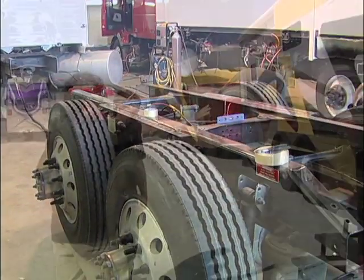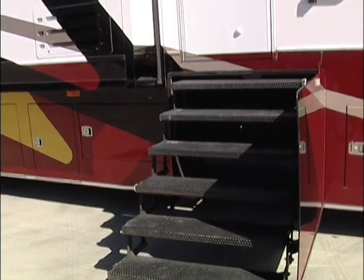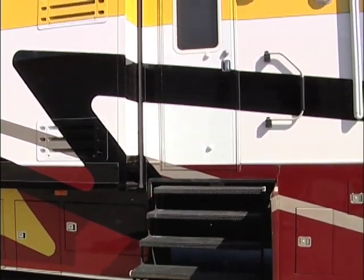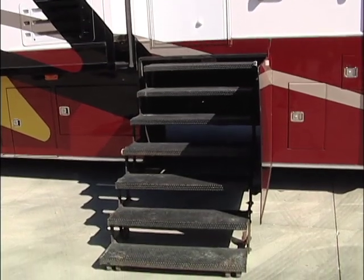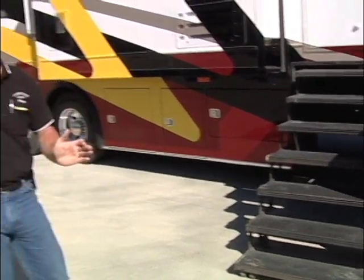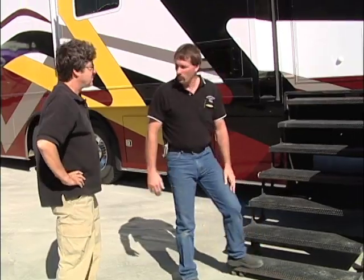The entrance here with the stairs is again a different look. We've kind of gone a different route. A lot of entries put the steps inside the coach where you've got that precious real estate, so you end up with small narrow steps. We come outside of the coach and make them nice and big and sturdy. We don't have weight issues to deal with here at Powerhouse.